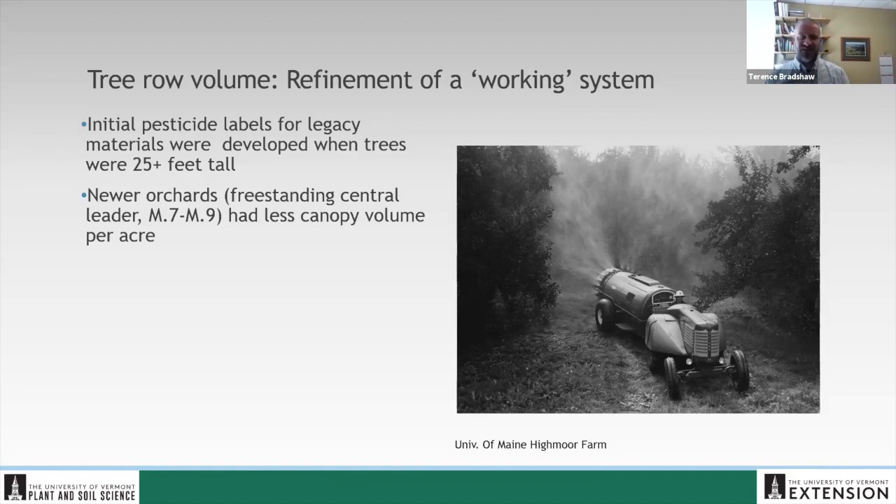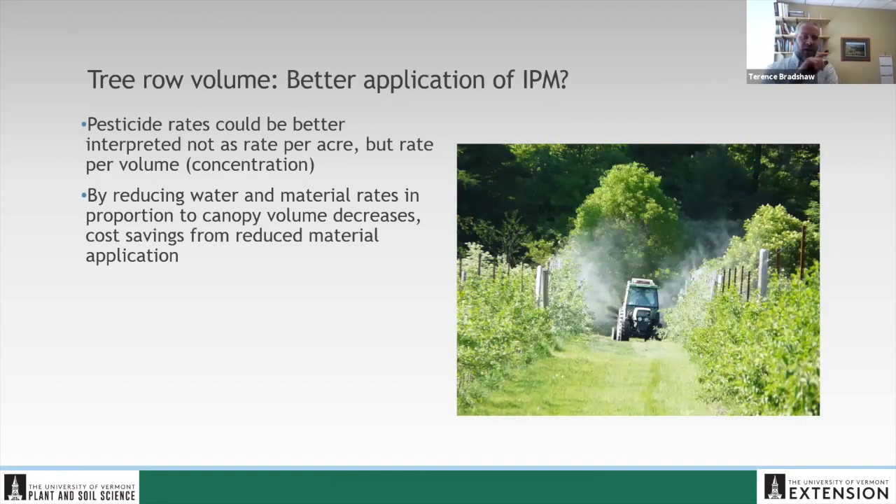It was just starting to make common sense. With smaller trees, does it make sense to be spraying the same rate per acre when you've got a lot less canopy per acre to catch the material? Maybe we should start thinking about the rate per volume — the concentration. If we're able to reduce the water and the material rates in proportion to the canopy volume, we could save some real money and still maintain an effective concentration that would give us the control we're looking for.